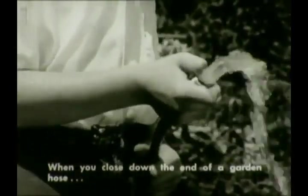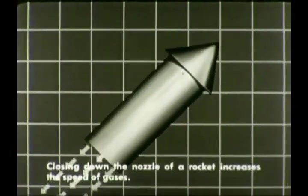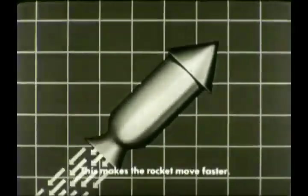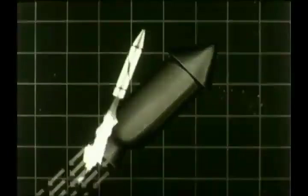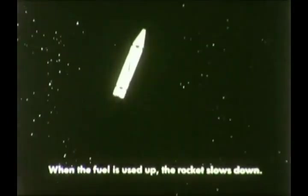When you close down the opening of a garden hose, the water goes faster. In the same way, closing down the open end of a rocket by forming a nozzle increases the speed of the gases that go through it, and the rocket goes faster. When the fuel is used up, the rocket slows down.